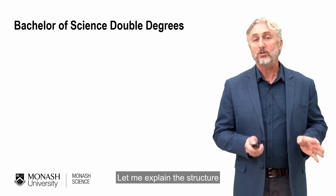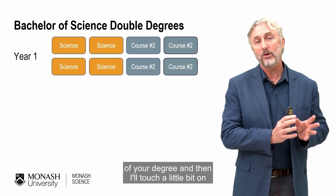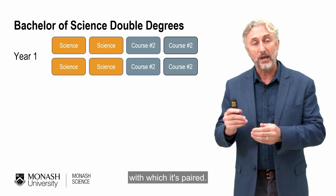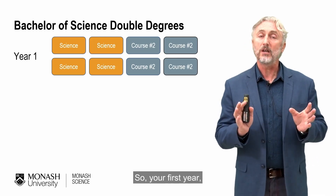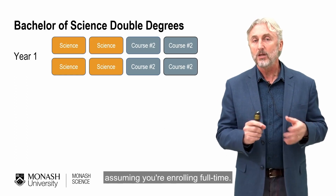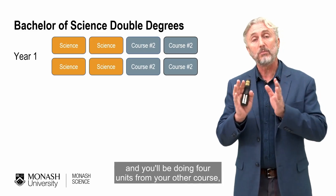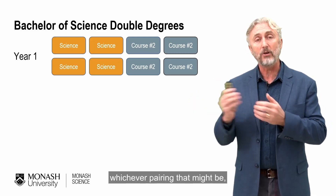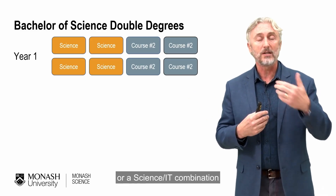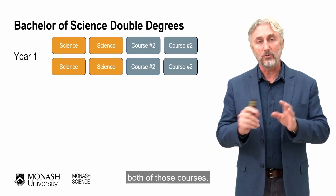Let me explain the structure and what you need to do within the science component of your degree, and then I'll touch a little bit on what you'll be doing during your other degree with which it's paired. In your first year, once you've enrolled, assuming you're enrolling full time, you'll be doing four units of science and four units from your other course, whichever pairing that might be — whether it's a science-arts combination, science-IT, or whichever.